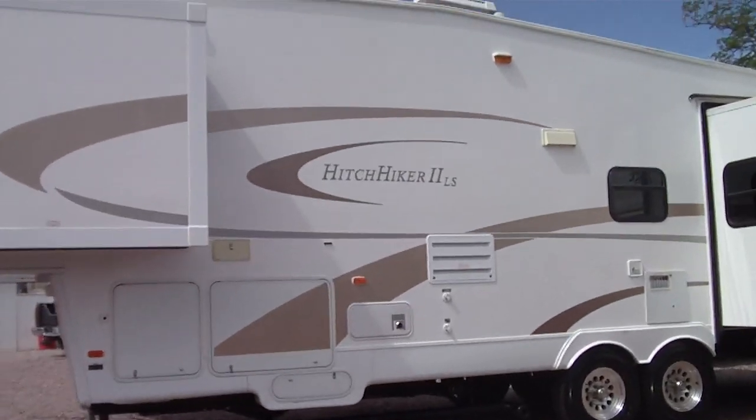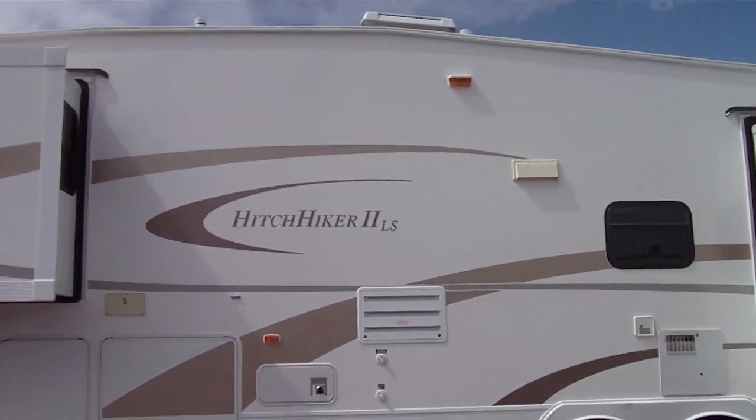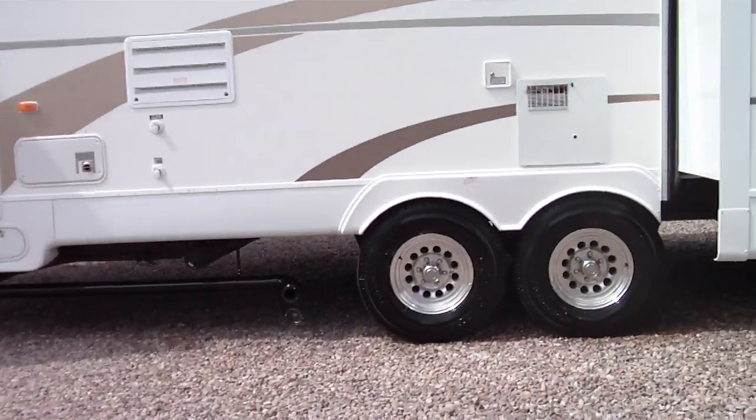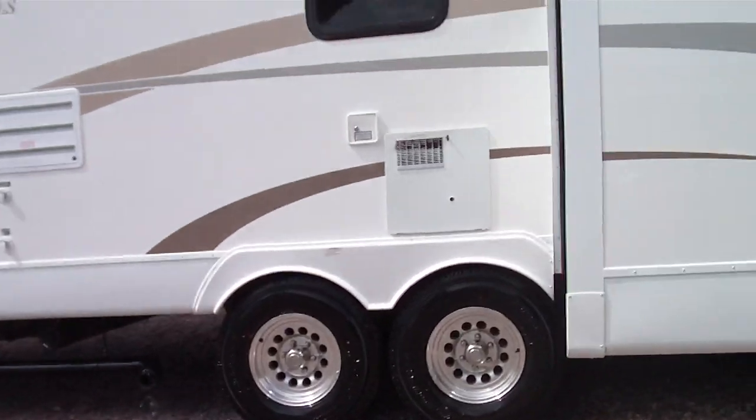Many of our customers are buying used because for significantly half the price of new, you get a good used one. This happens to have new tires — not because they were worn out, but because they had some weathering and our company did not like that.